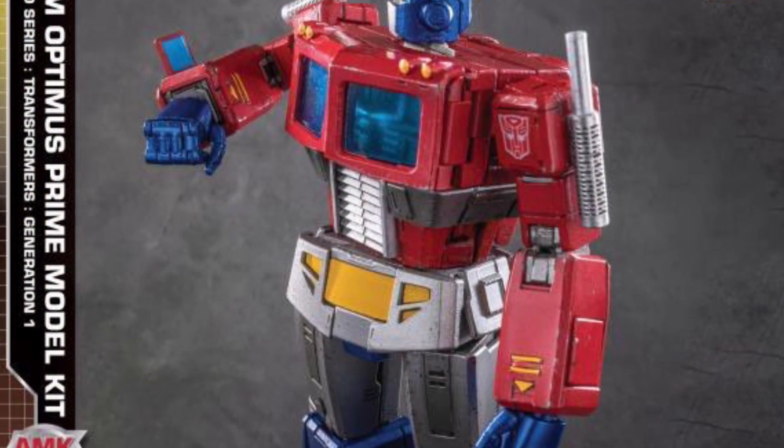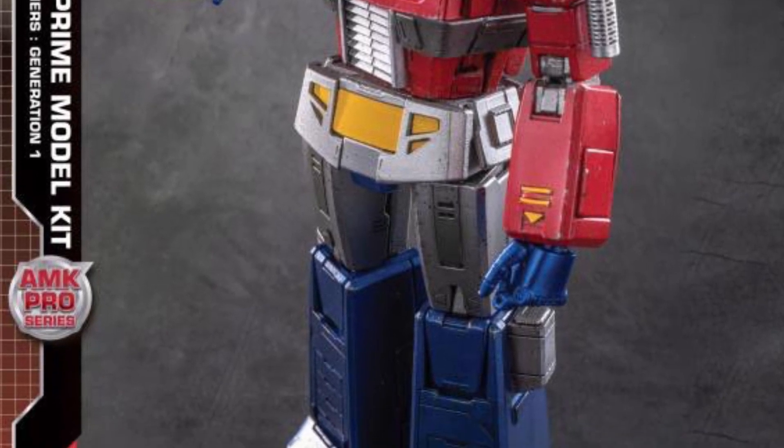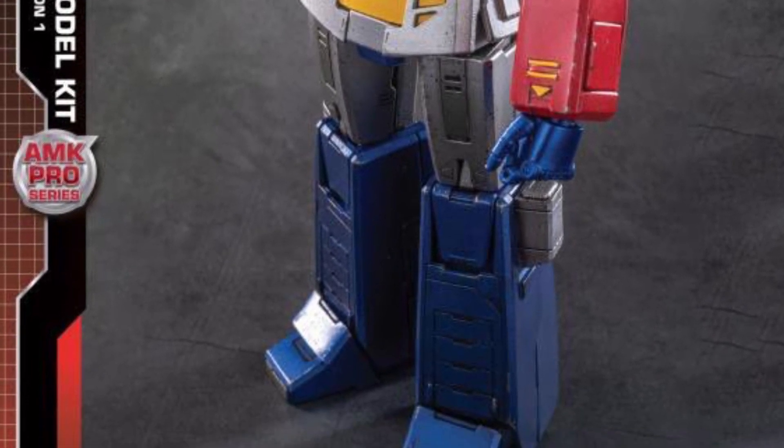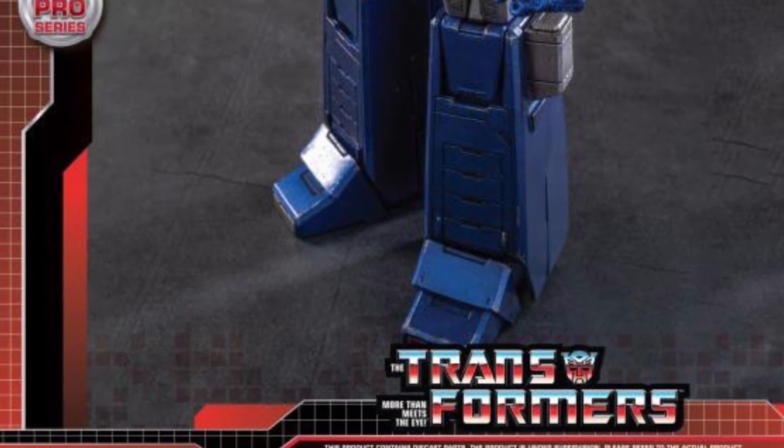If you missed pre-ordering — as Optimus is talking to Teletraan 1 there — it's available right now for pre-order over at Big Bad Toy Store. Check it out, guys. Link in the description of the video. Almost standing at 8 inches tall as well. Take care.